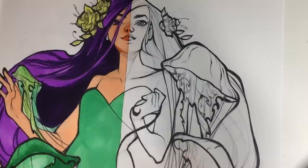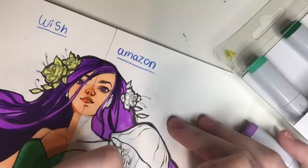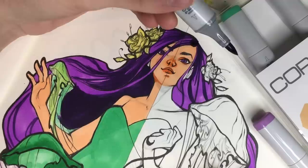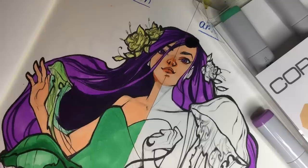Now I'm going to work on the Amazon side to see how that looks. Oh god — my Amazon marker has just leaked on me. She's got no— ah! Oh no, I've just made it worse. I really don't know what just happened. My Amazon one just completely leaked out on me.